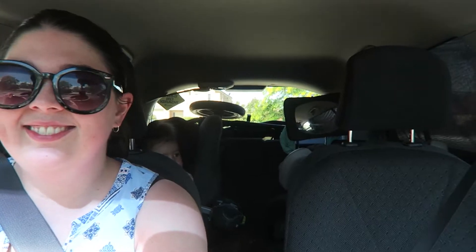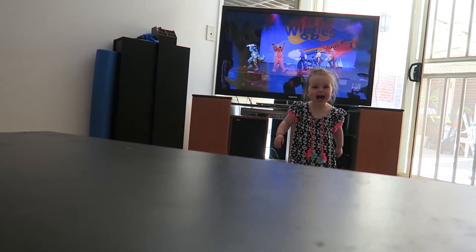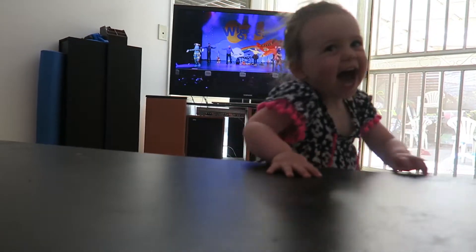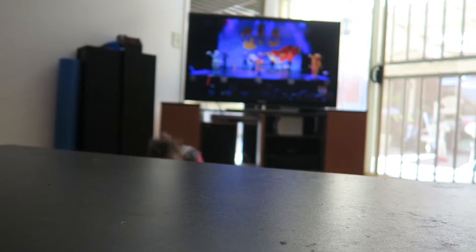I'm here to pick up the kids - say hello in three, two, one - hi April, hi Cooper! So the rest of the afternoon, from when you saw me picking up the kids until now, I've been feeling really crap. That's why I haven't been talking and vlogging and stuff. I'm feeling very very crap now - I just want to go to sleep.